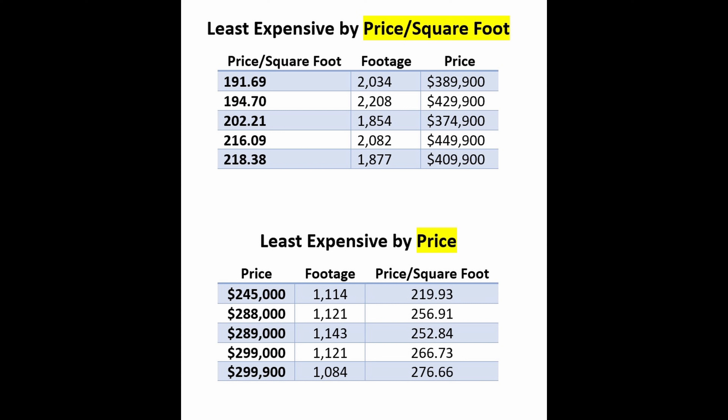The fifth cheapest home on a price basis is $299,900 — 1,084 square feet at $276.66 a square foot. It's a two-bedroom, two-bath built in 1996. It is the Maverick model, located in the village of Rio Ponderosa, between Lake Sumter Landing and Spanish Springs.